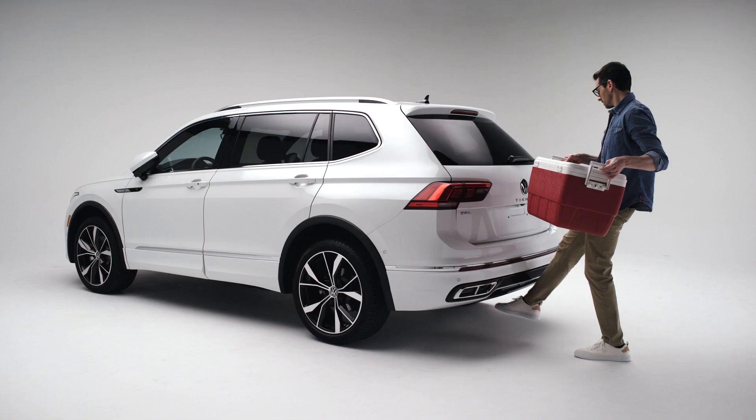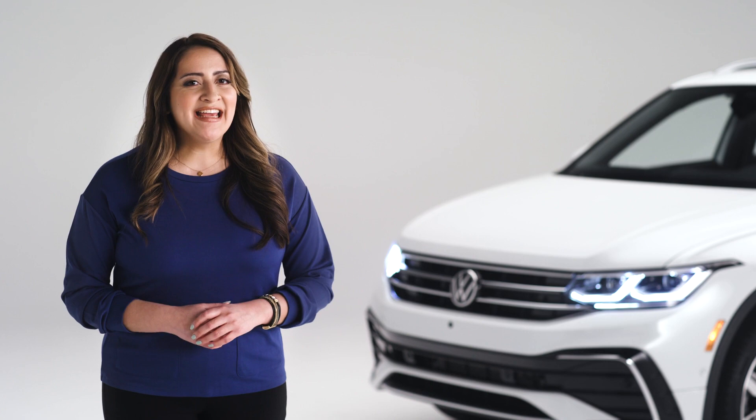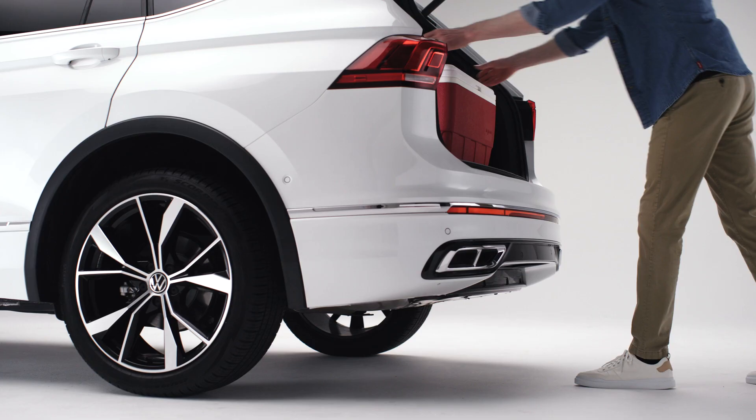Just make sure your foot reaches a little under the bumper. You'll know your Volkswagen has seen you because the rear light will flash. Then you have a beat — a second or two — to step back out of the way before the hatch opens.